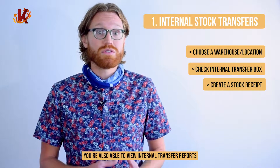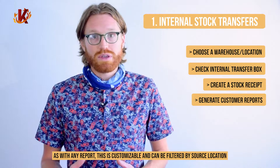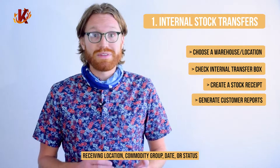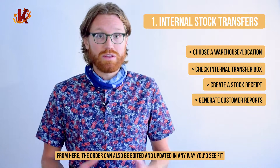Once the order is received at the other location, navigate to your stock receipt section and you can create a new stock receipt to accurately mark the successful transfer. You're also able to view internal transfer reports. As with any report, this is customizable and can be filtered by source location, receiving location, commodity group, date, or status. From here, the order can also be edited and updated in any way that you'd see fit.